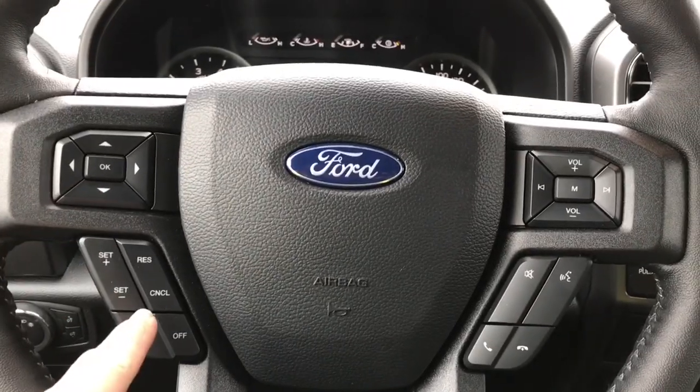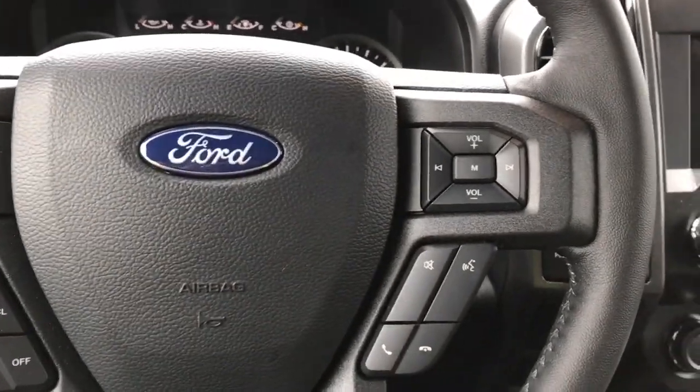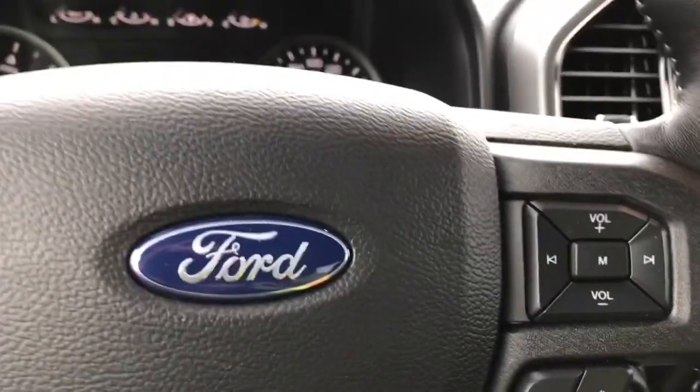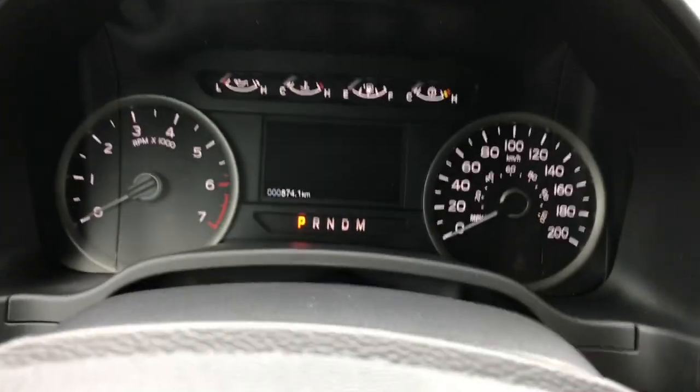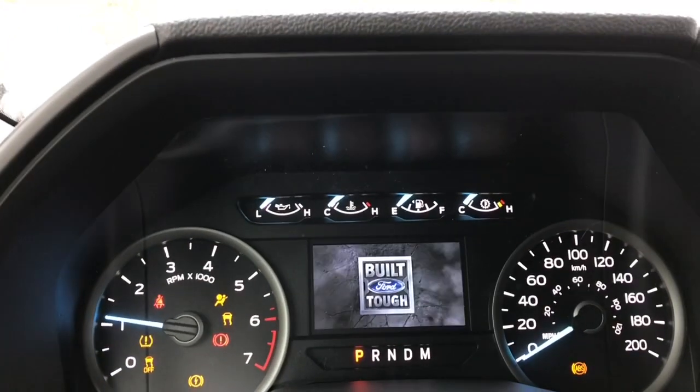On the face of the steering wheel you have your dash controls, cruise control, media with volume and the Sync voice-activated system. When we start the vehicle, you're going to see any important messages as well as a menu that you can toggle through. There's the odometer reading.